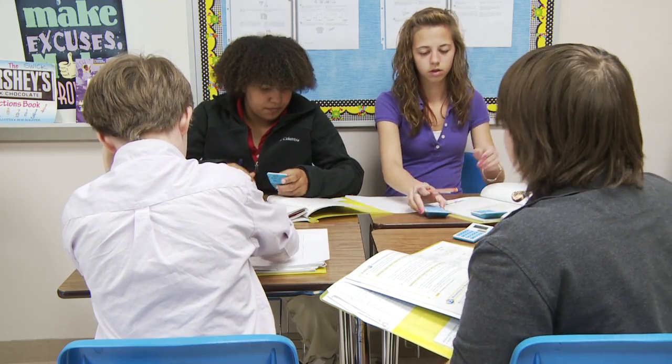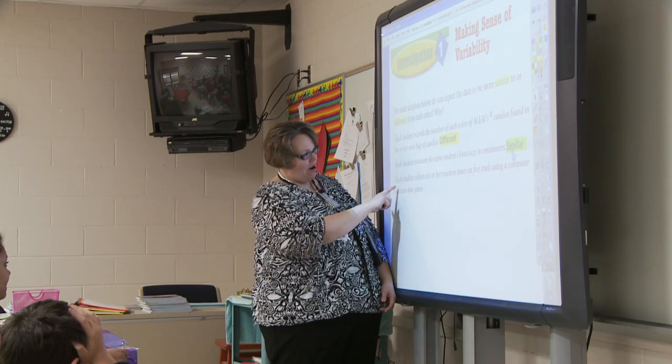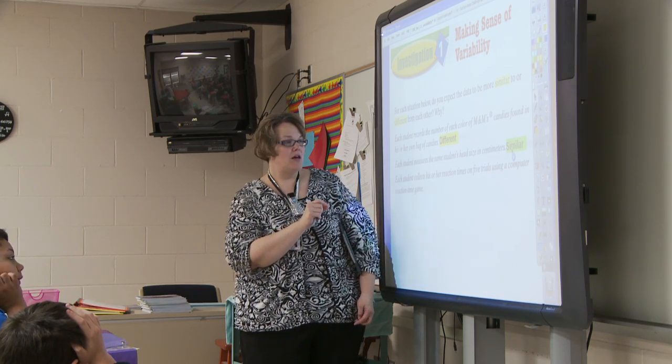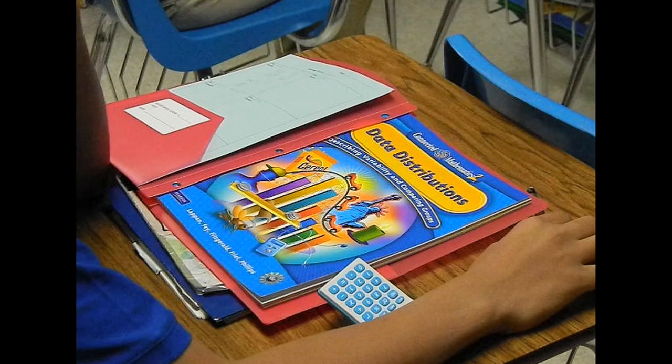Today students are engaged in a problem-based lesson that develops the strategies necessary to make sense of variability — or how widely spread or closely clustered the data values are — from the unit on data distribution.